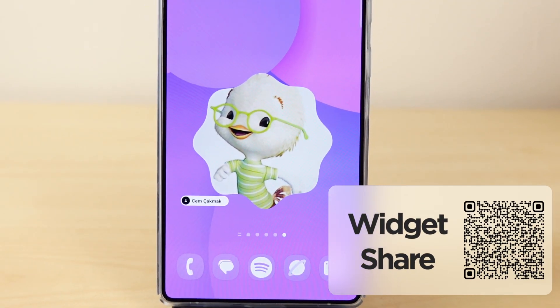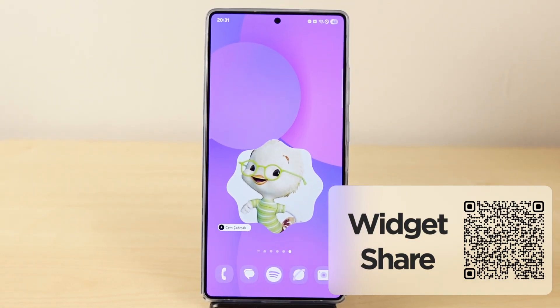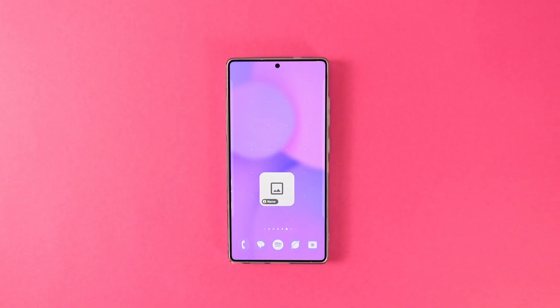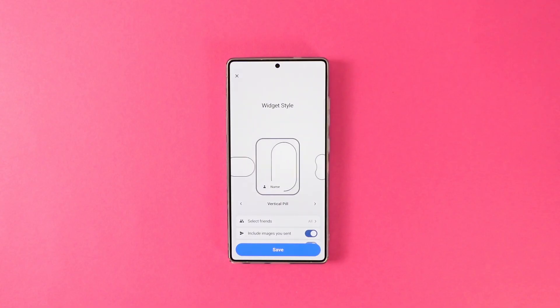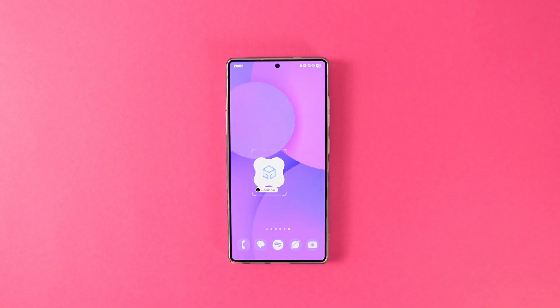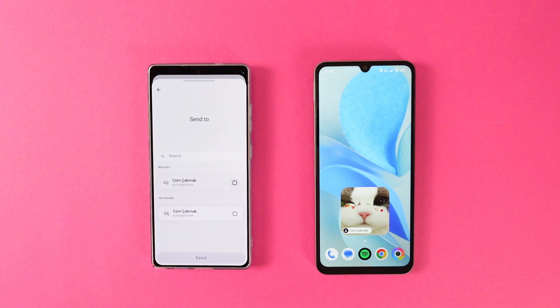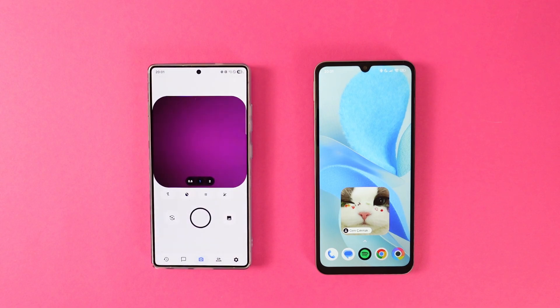Meet WidgetShare. WidgetShare is a relatively simple app that lets you share an image or a picture with anyone. First, you add the person that you want to share the widget with as a friend. Then put the widget on your home screen. There are multiple different frame options to choose from. After that, whenever you or the other person shares a picture from the app, it will automatically get displayed on your widget. A pretty cute and really intimate way to stay connected with a friend or loved one.